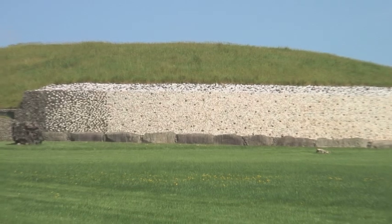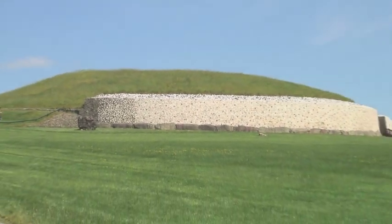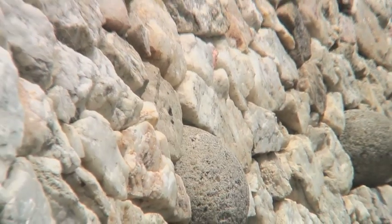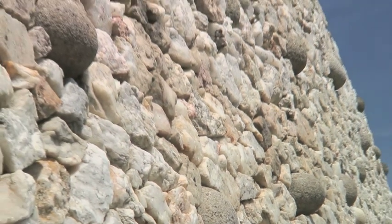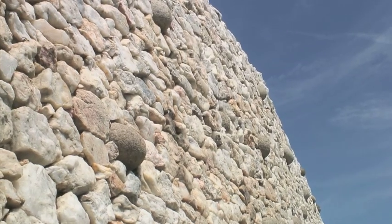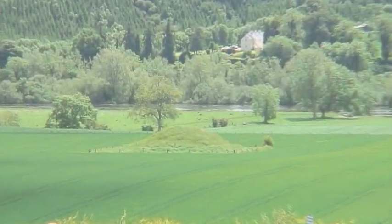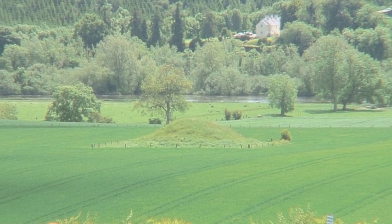Everything which you see here at Newgrange had to be carried up to the top of the hill. The vast majority of the stone was found quite close by, because most of this huge mound is river stone — and of course the river is the Boyne. You can see how the Boyne is flowing through the fields below us.